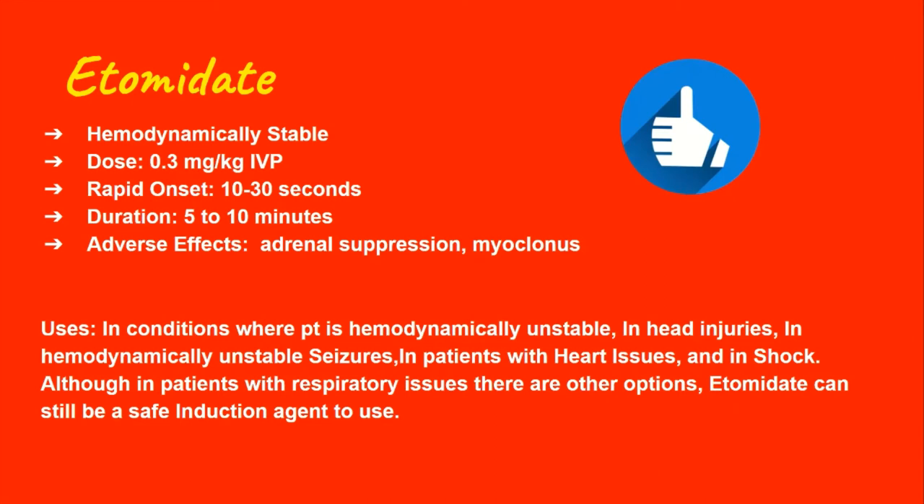Because etomidate is hemodynamically stable, it's used in patients who are unstable — for example, those with a soft blood pressure or head injuries, as it does not lower or increase blood pressure, both of which can be damaging to neuro patients. Lowering blood pressure can cause ischemia; raising it can worsen ICP. Etomidate is also useful in unstable seizure patients, patients with heart disease, shock, and respiratory patients, as it's overall safe and doesn't affect vital signs.